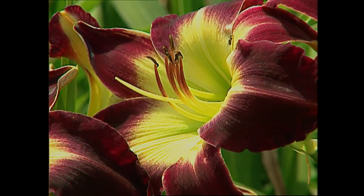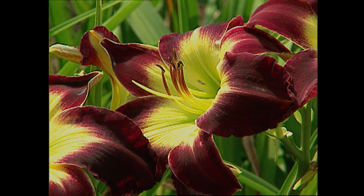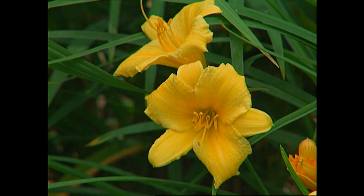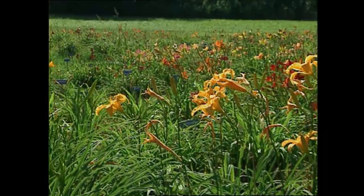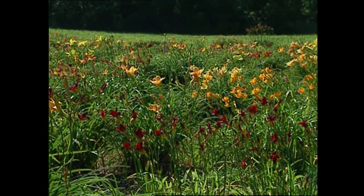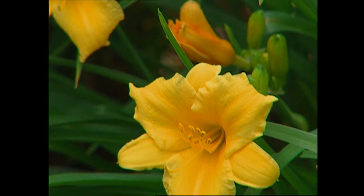Daylilies are very easy to grow. They appreciate a good garden soil that has humus mixed in, like most other plants. After they're established, you can't do anything wrong to them. They have very few pests or problems that require special care. The better culture you give them, the better bloom and growth habit they will have. But if you go on vacation, they're not going to die.